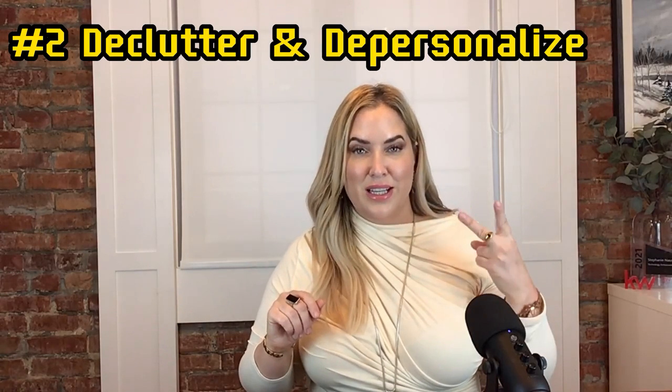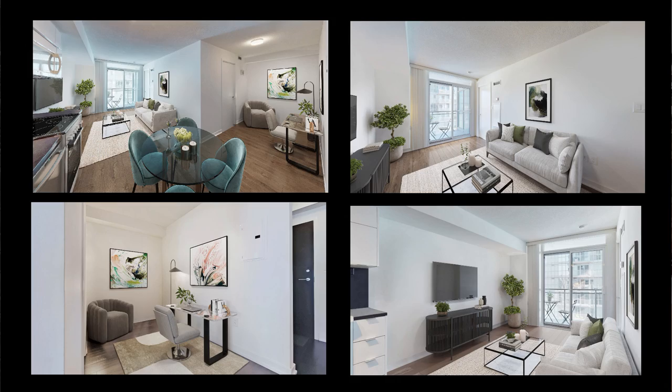Tip number two is declutter and depersonalize. Let's talk a little bit about staging. Buyers want to envision themselves living in your condo, not you. So it's time to declutter and depersonalize your space. Channel your inner Marie Kondo and ask yourself: does this spark joy? If not, toss it aside or at least hide it away.